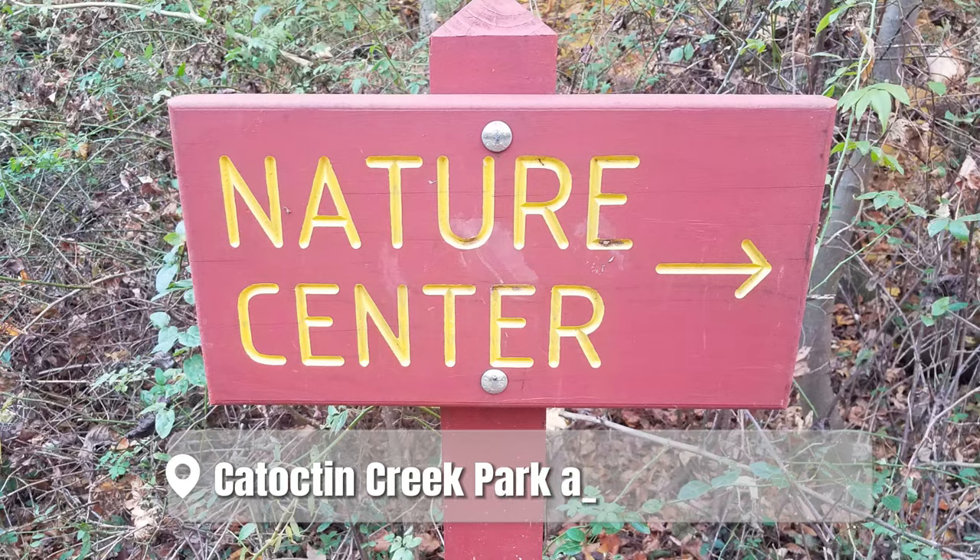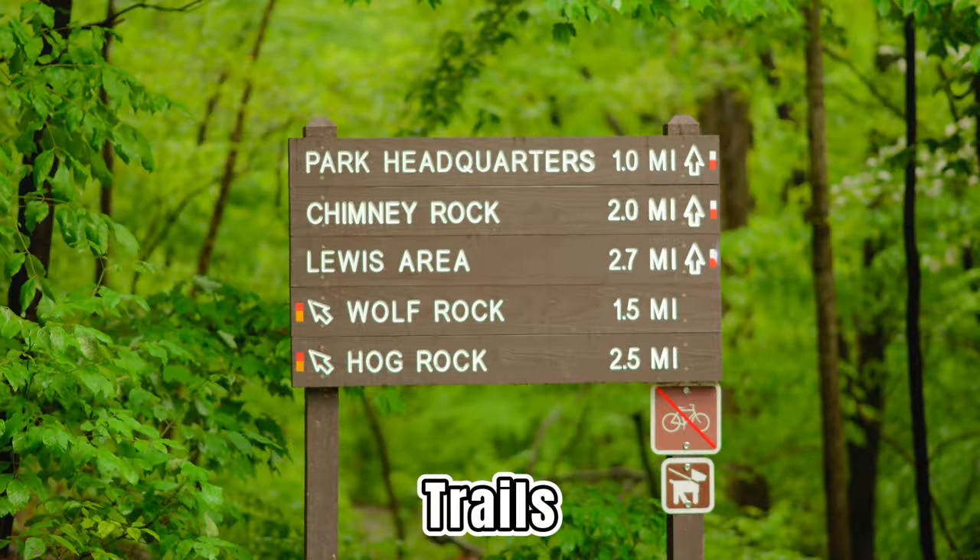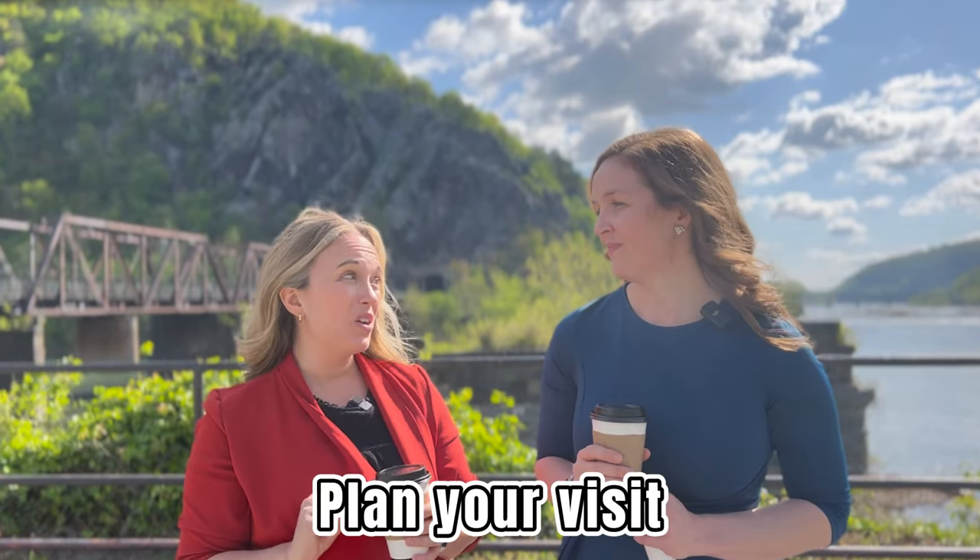Another popular park within driving distance is Catoctin Creek Park and Nature Center, across the bridge in Maryland with 138 acres of parkland. The Nature Center offers hands-on displays, live animal displays, a playground, pavilion trails, and more. If you can swing it, it's better to visit Harpers Ferry on a weekday because those weekend crowds can get a little overwhelming. Today is a Wednesday morning and there's hardly anyone here.